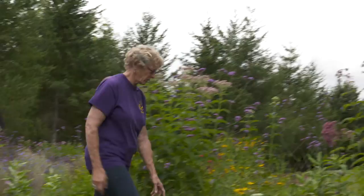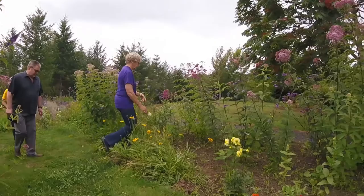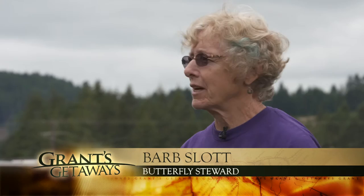Two years ago, retired wildlife biologist Barb Slott moved to Elkton after just one visit to the community center. Now she's a regular volunteer, as are scores of other residents. To come and see this resource in a town of 200 people just blew me away.